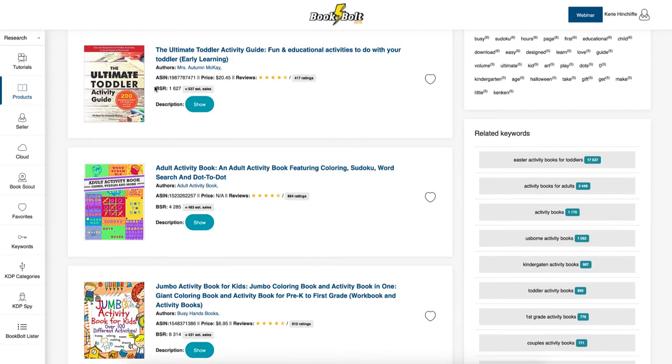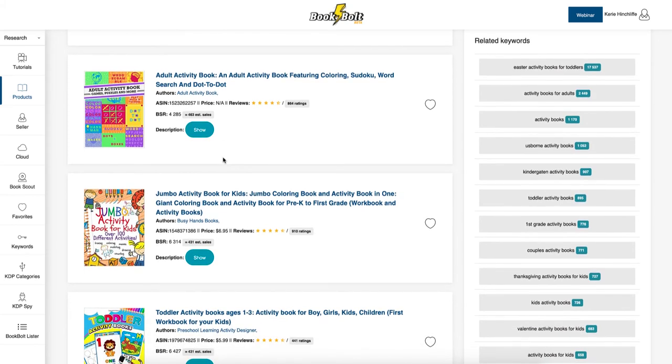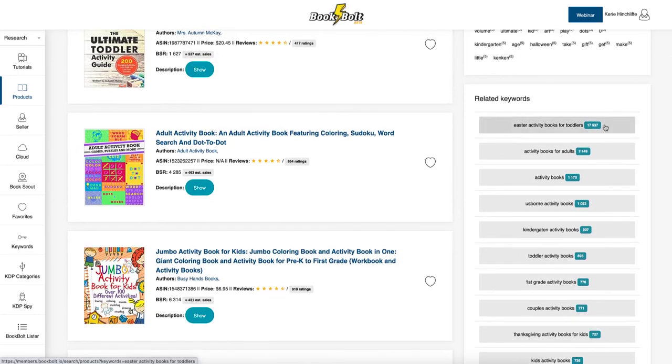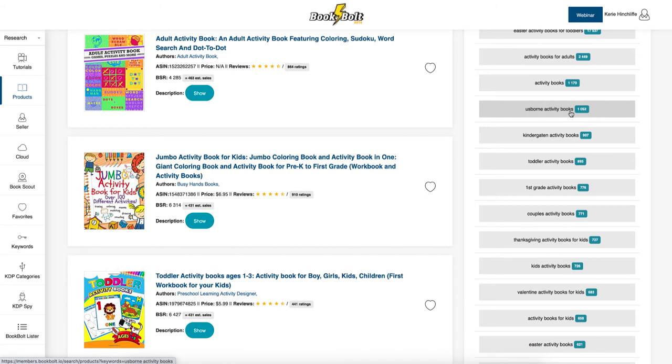The next result is the ultimate activity cat guide — more an educational book. Then there's a popular adult activity book with a really low BSR of 4,285 and estimated sales of 463. The related keywords shown include 'Easter activity books,' 'activity books for adults,' and 'Usborne activity books.'